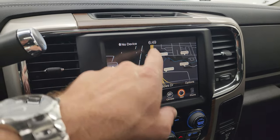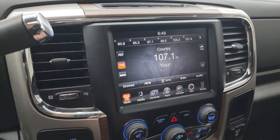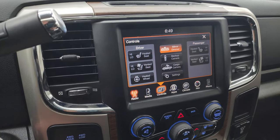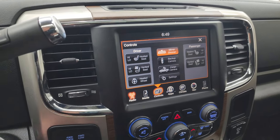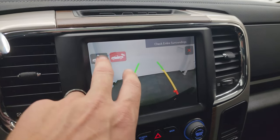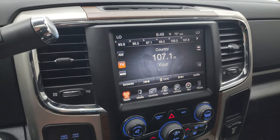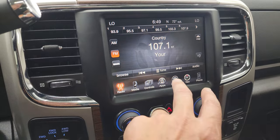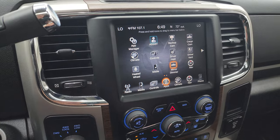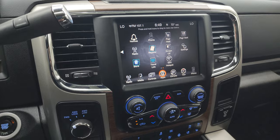You get the Uconnect 3C radio with the factory navigation system — there's Highway 41, so that is working nicely. AM, FM, and SiriusXM radio capabilities. You get your heated seats, cooled seats, and heated steering wheel controls on there. And then you have your backup camera and cargo cam, both of which are working nicely, so you can see what's going on in the bed of the truck. And then you have your climate controls, including your heated and cooled seat buttons and Uconnect apps.